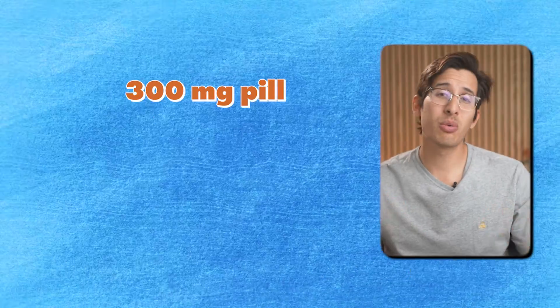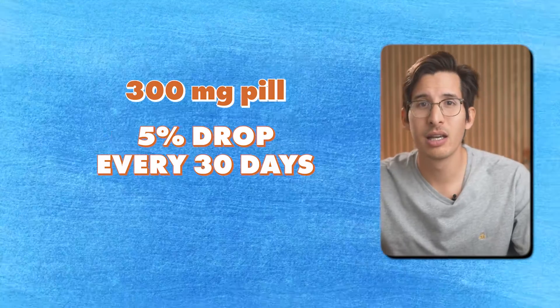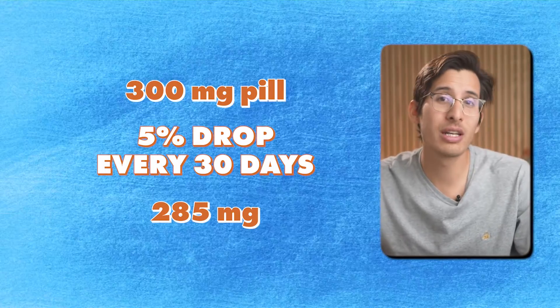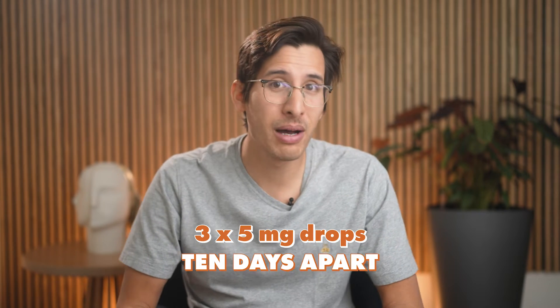So how would you use this Gemini scale? You would need to know how much your pills weigh. For instance, if you have a 300 milligram pill and you want to do a 5% drop every 30 days, that would take you to 285 milligrams. However, you wouldn't need to do this drop all at once with the Gemini scale — you could do three 5 milligram drops spaced roughly 10 days apart. This would be kind of a crude 10-day micro taper if you preferred.